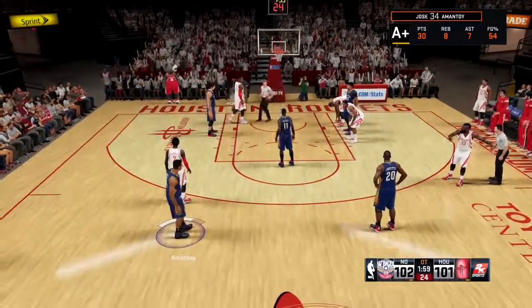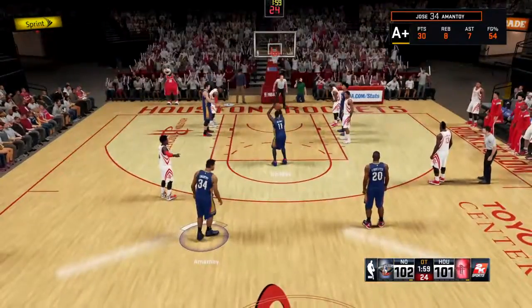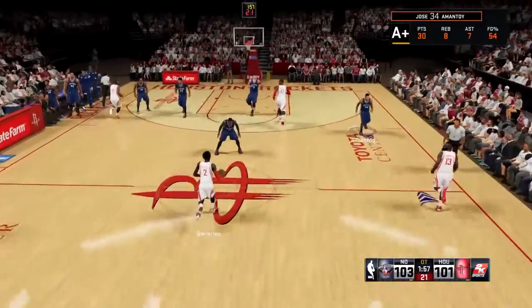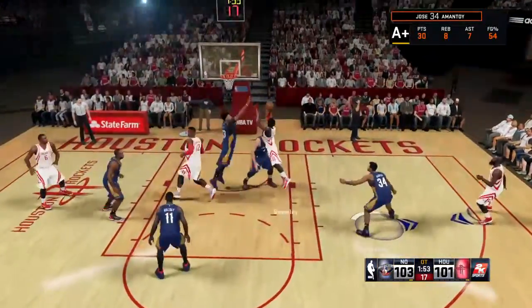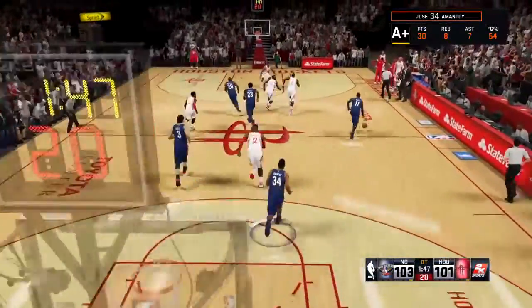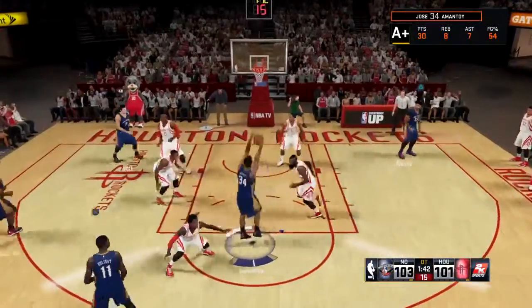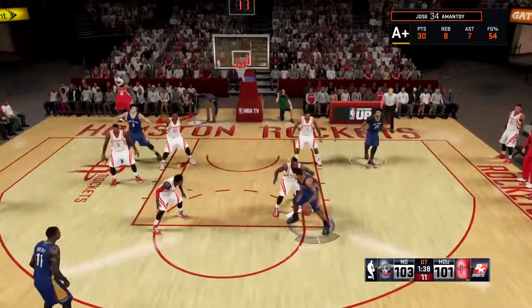He drops the first one and that gives them the lead. He drops them both — it's a two-point ballgame. That's big. Once he got to the line with the opportunity to take the lead, he did not want to blow it. And it's Beverly missing. The defender was on him like blue, all up in his airspace — that's a very low-percentage shot against that kind of defense. Best not to force it when you've got someone draped all over you like that; you've got to move the ball on.